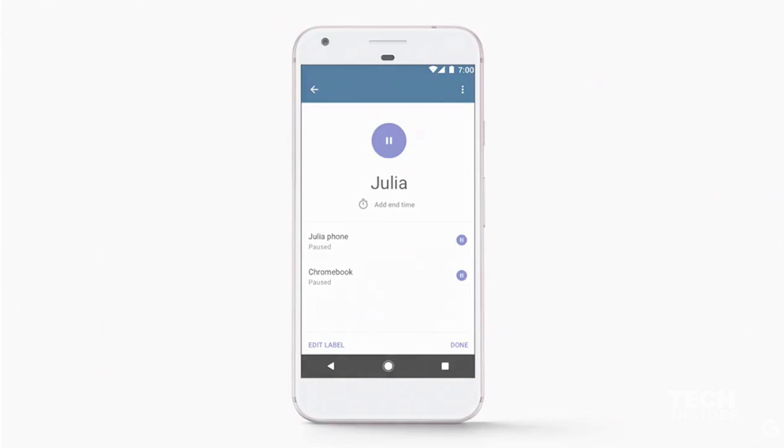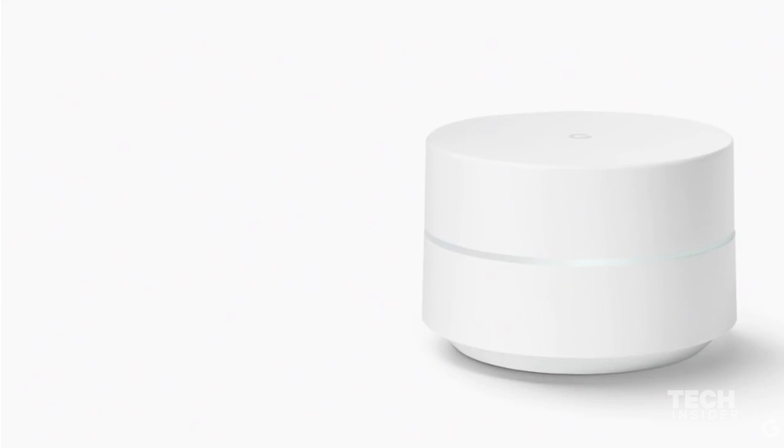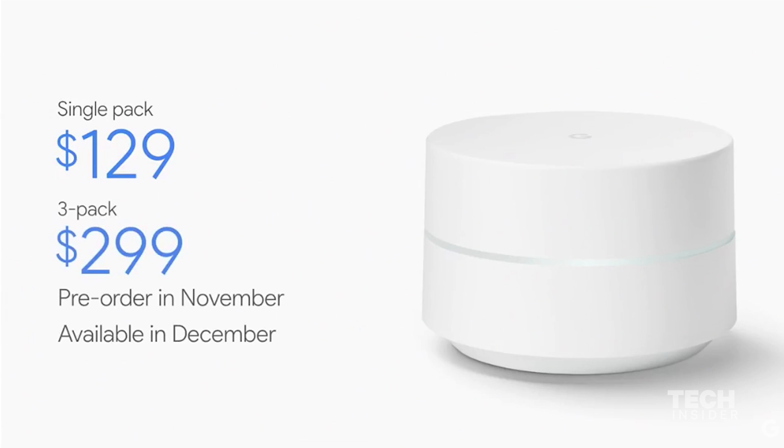Google Wi-Fi is going to be available for pre-orders in November, and it's going to ship in early December. Google Wi-Fi is going to retail for $129 for a single pack, and for larger homes, we're offering a three-pack for $299.